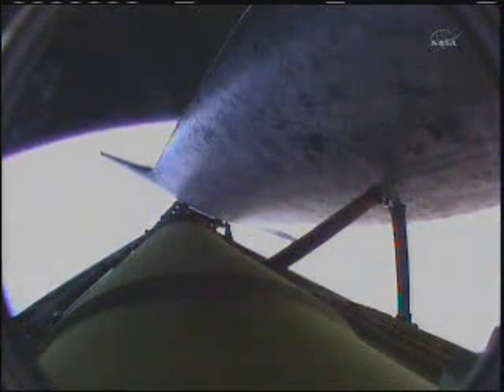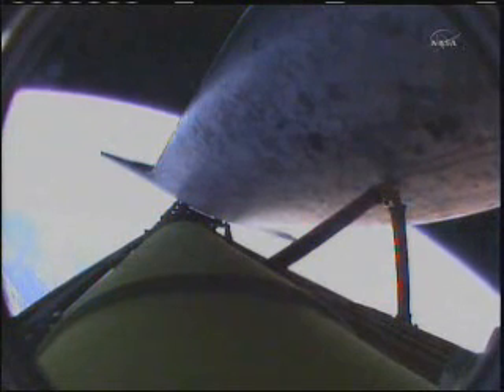Discovery can now make it to emergency landing sites in Europe should two engines fail at this point, but the flight continues to go well. 6 minutes, 24 seconds into the flight, the shuttle traveling 9,800 miles an hour. Its altitude is 67 miles, downrange from the Kennedy Space Center 447 miles.